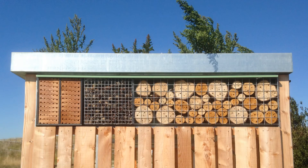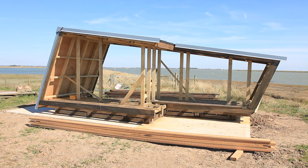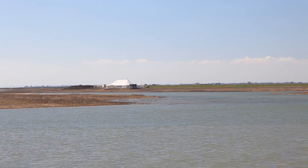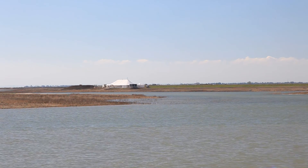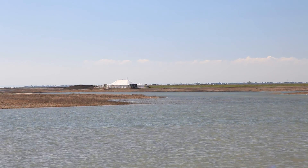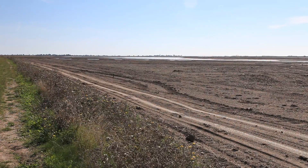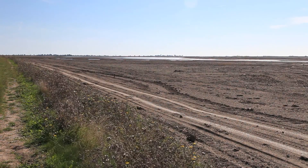Buildings are springing up, like this shelter and bug hotel, and this marquee for the official opening. So put a date in your diary and come and visit for yourself soon. Thank you.